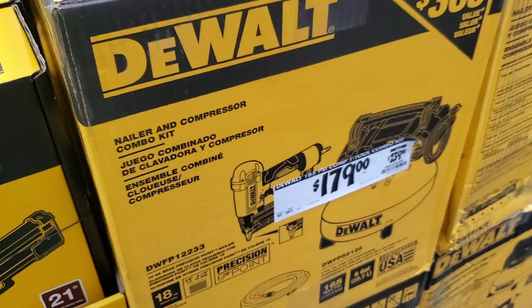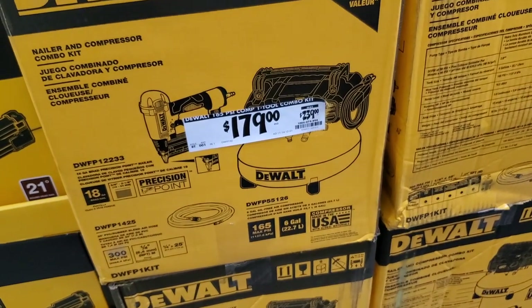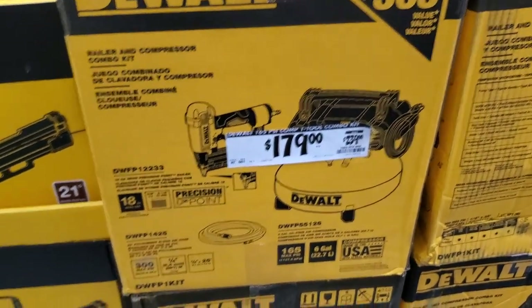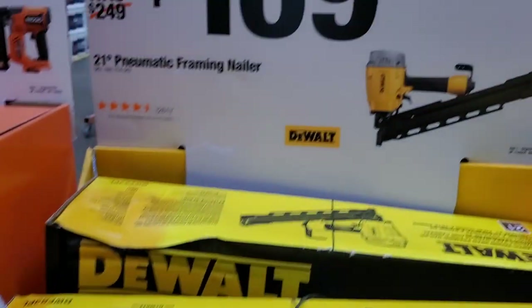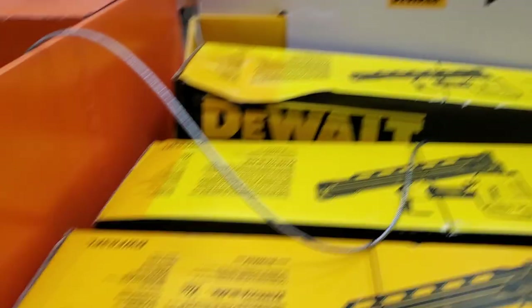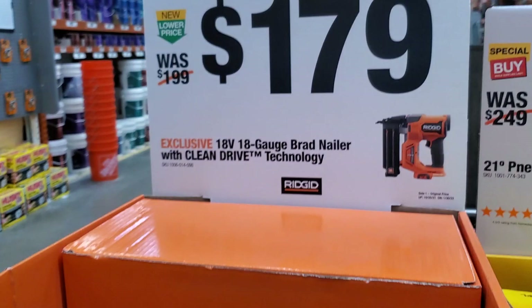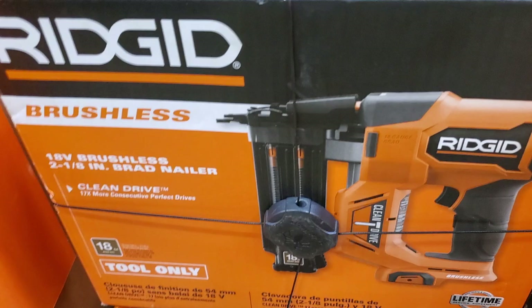$179 for this compressor and nail gun kit — comes with the hose. That's pretty nice. Then you got a plastic round head framing nailer at $169, 21-degree. Then an 18-gauge brad nailer for $179 from Ridgid — it is brushless, tool only.